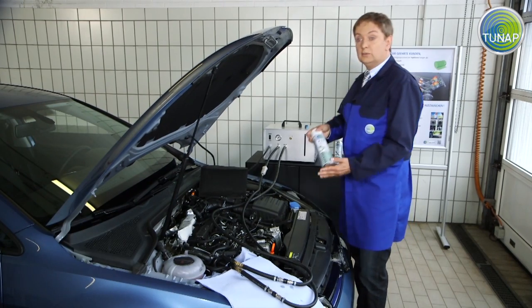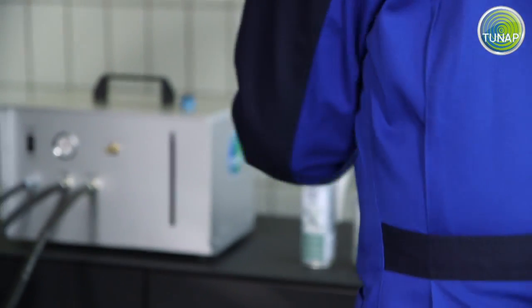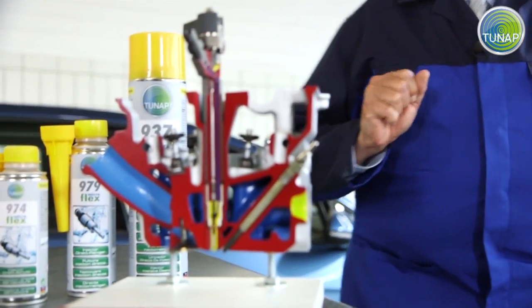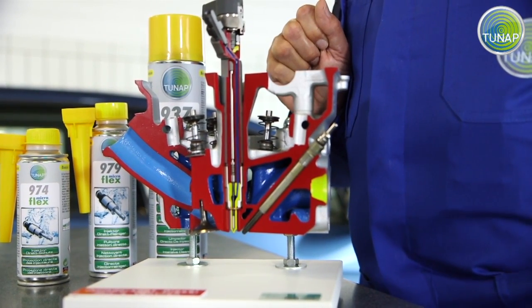This is where TUNAP Injector Intensive Cleaner comes into play. In this model of an injector, you can see very clearly that even small amounts of contamination are sufficient to cause this precision component to malfunction.